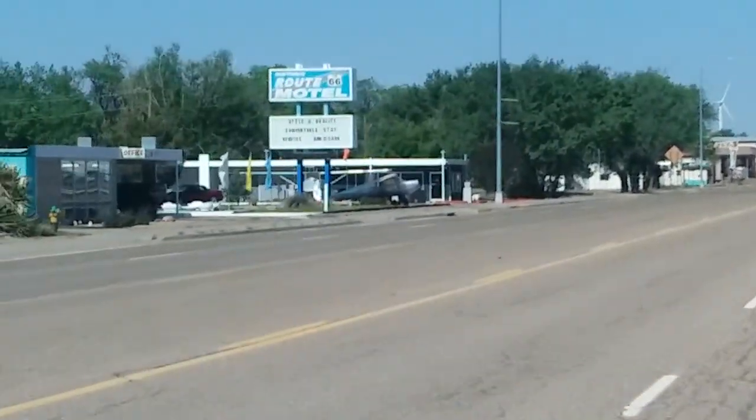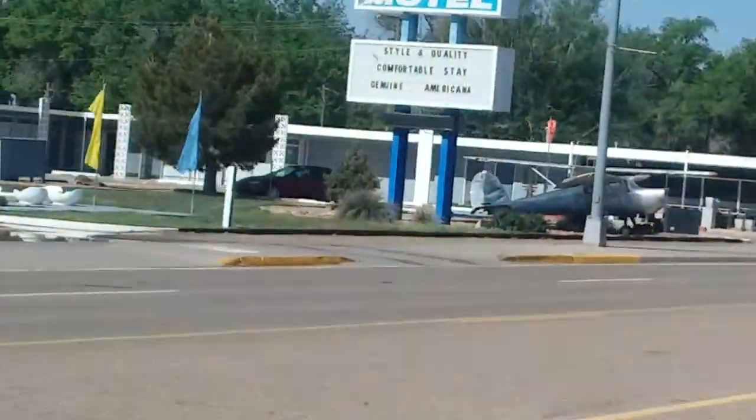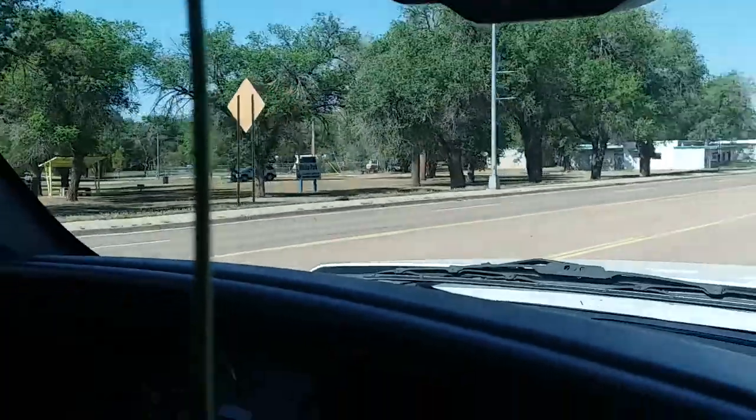There's a Tacoma. The Tucumcari Motel's closed. And there's the Route 66 Motel — it's got an airplane in front of it. Two airplanes actually; one's coming out of the building. And there's a Wales Park.